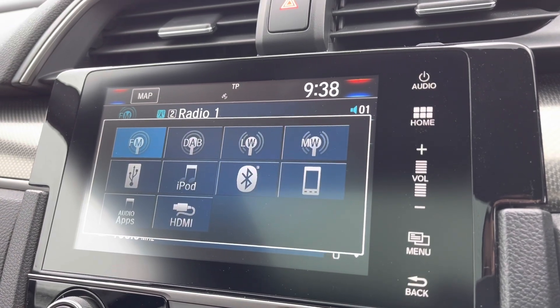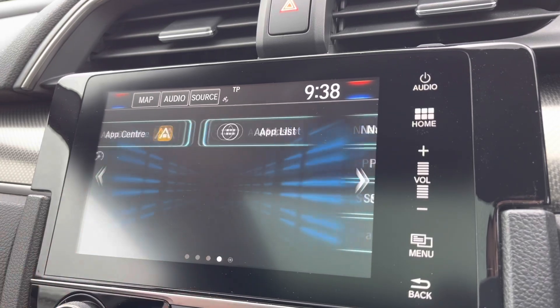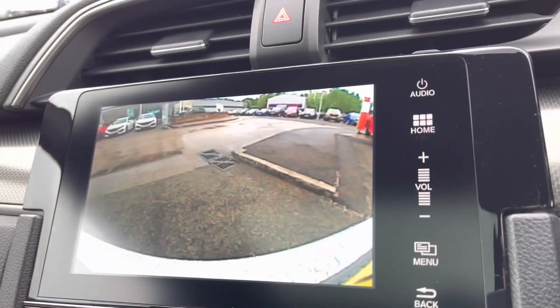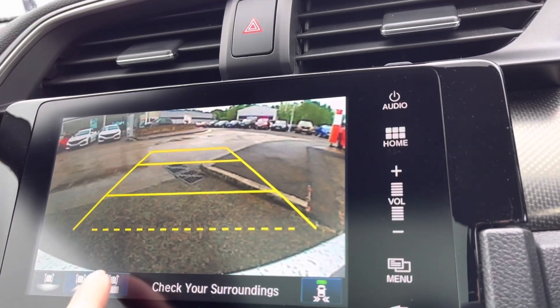Of course you do have all your radio station options on here as well, and it does work off DAB so plenty to choose from. If you do wish to download further apps you can do so with your Honda app centre. To activate your rear parking camera, pop it into reverse and it will bring up an on-screen display of three different view options.